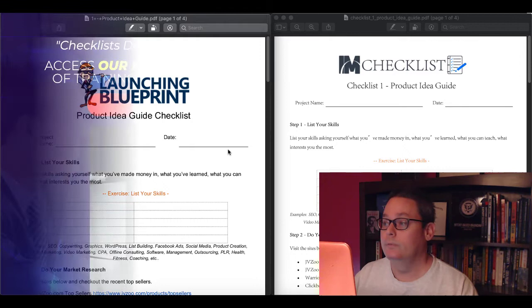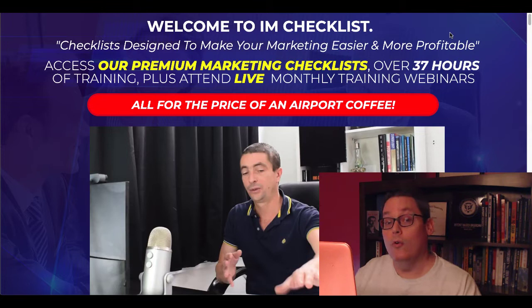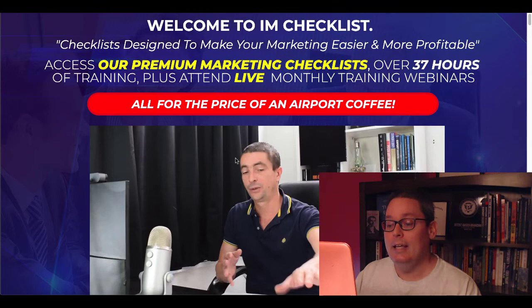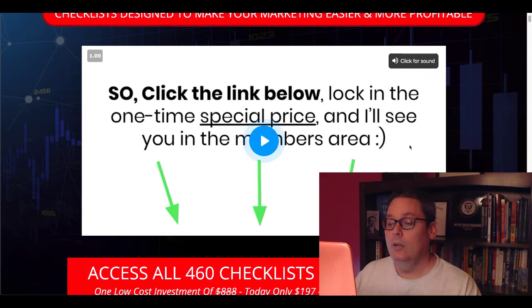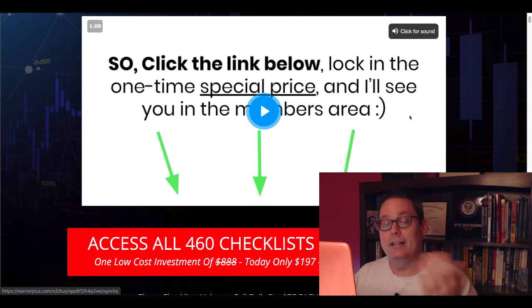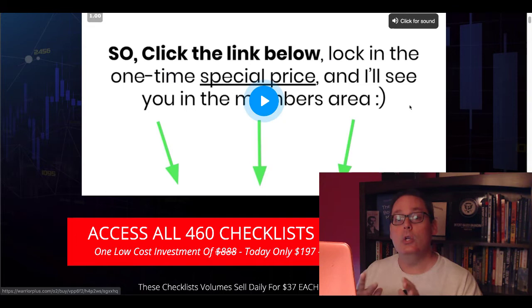There'll be a link in the description and the pinned first comment for you to go over and pick up IAM Checklist through my link. You'll land on the sales page again, where you can click the green button and for $3 get five days of full access to these checklists — the first five volumes. And don't forget there is the one-time offer for the 24 volumes that include 460 checklists, which you can get for a one-time cost. I just showed you inside those the way they were used in a complete product. Now let me quickly show you the bonuses I'm going to give you when you pick it up through the link in the description and the pinned first comment.